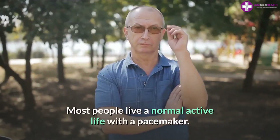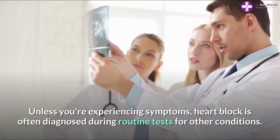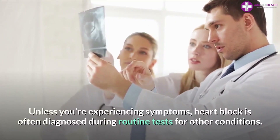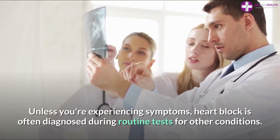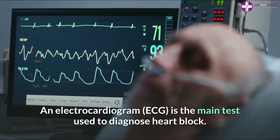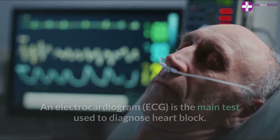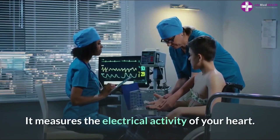Unless you're experiencing symptoms, heart block is often diagnosed during routine tests for other conditions. An electrocardiogram, or ECG, is the main test used to diagnose heart block. It measures the electrical activity of your heart.